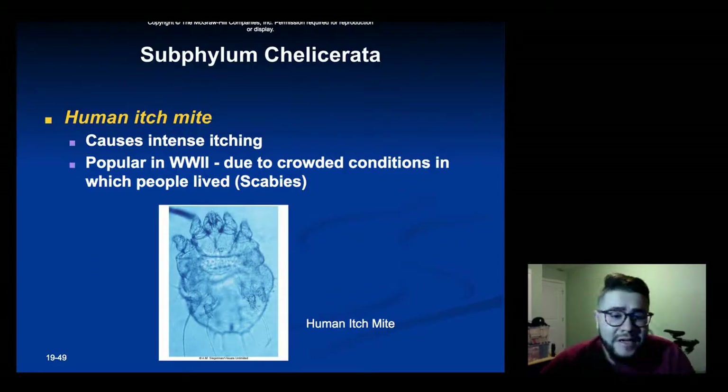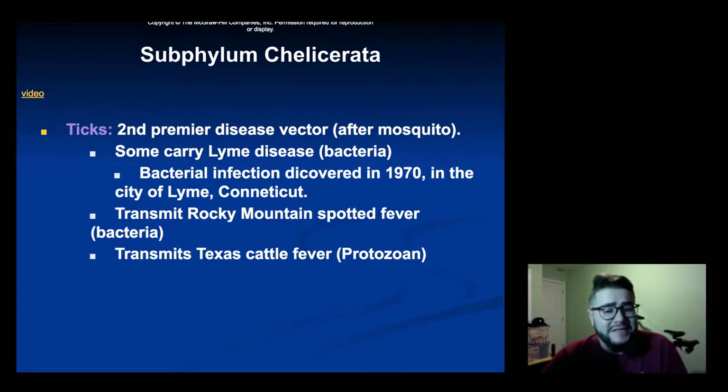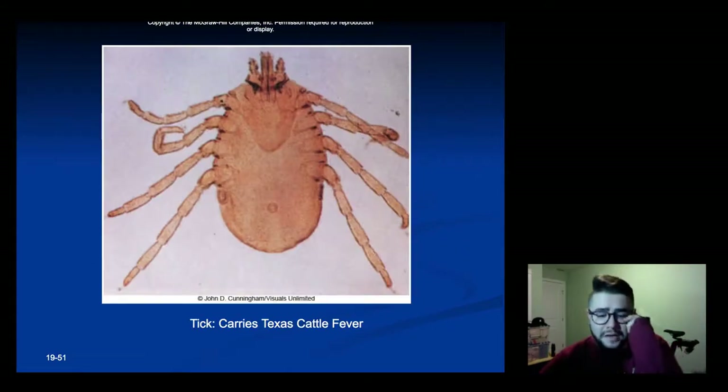The human itch mite was particularly problematic in World War II due to crowded conditions, causing scabies because people living in close quarters allowed it to jump from person to person. Ticks are the second premier disease vector in the world, passing on the second most diseases after mosquitoes. They can carry Lyme disease, Rocky Mountain spotted fever, and Texas cattle fever — each caused by a different pathogen (bacteria or protozoan) but the tick acts as the vector that passes on the disease.